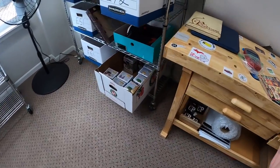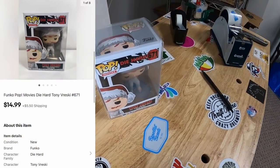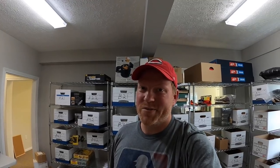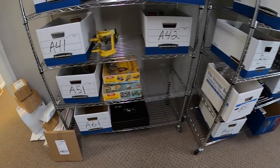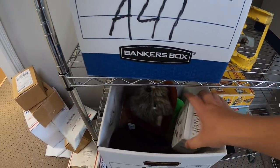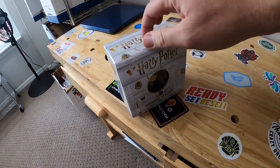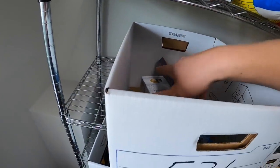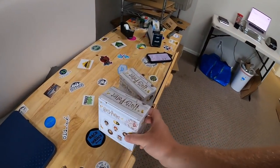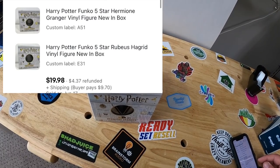Sold another Funko Pop down at E6 — this is Tony Vresky from Die Hard, sold for $14.99 plus shipping going out to a viewer named Alex. Got another order with two items: first is one of those Harry Potter figures I picked up at a garage sale — it's Hermione Granger. Same buyer also got another Harry Potter figure in E31 — this is Hagrid. I think these might be the last two I have from that big buy. These sold for $19.98 plus shipping going out to a viewer named Casey.